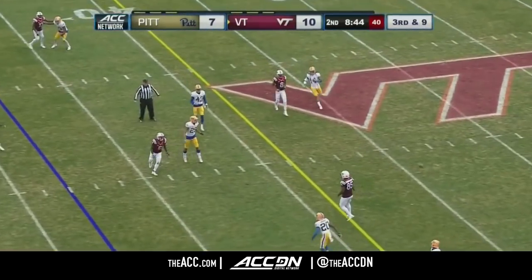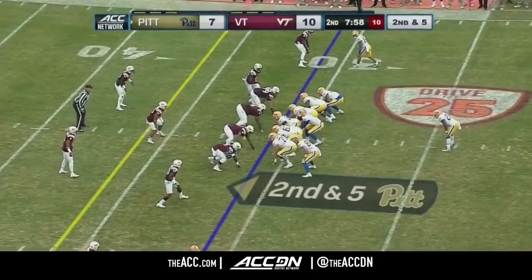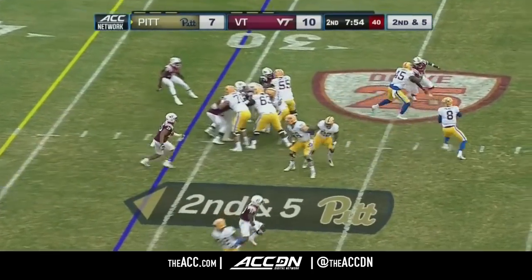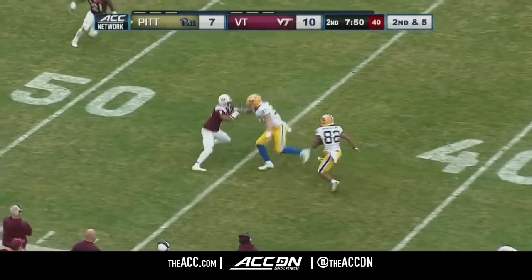Jackson feels the pressure, has to unload, and it's incomplete, looking for Cam Phillips over the middle. The play fake to Hall, and Pickett finds a wide open Rafael Arujo-Lopes.